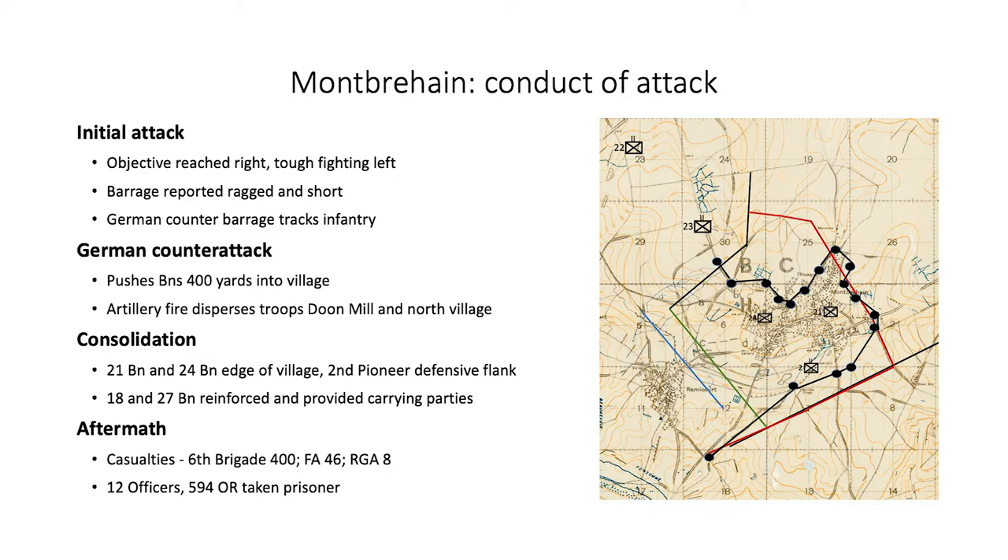The front line was short of the objective in the left sector. The Australians suffered over 400 casualties while inflicting hundreds of losses and capturing over 600 prisoners. Several captured Germans stated that the attack was expected and that additional men and artillery had been brought up. The Germans had extensively shelled assembly areas behind the lines before the attack started as part of counter-preparation fire. The battle was a tough one, with every company commander in both the 21st and 24th battalions either killed or wounded. The Australians held the line until the morning of the 6th, when they were relieved by units of the 2nd American Corps.